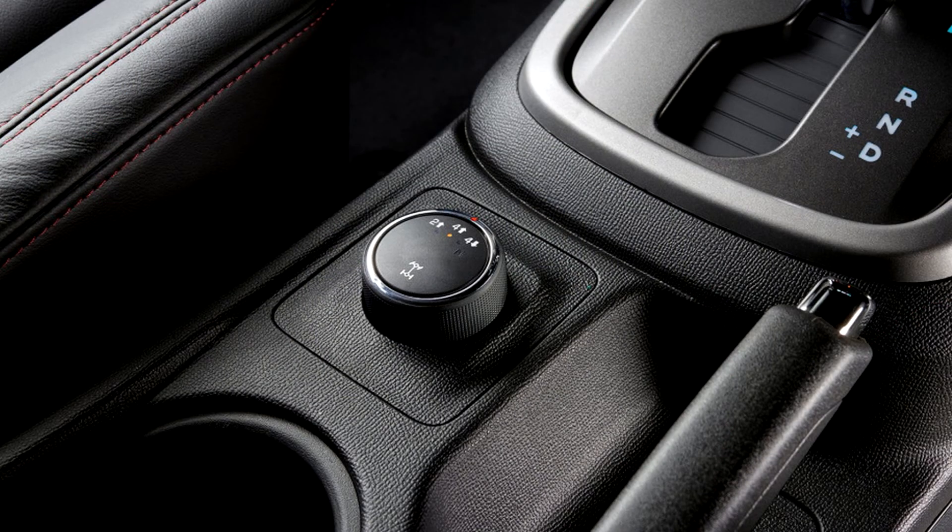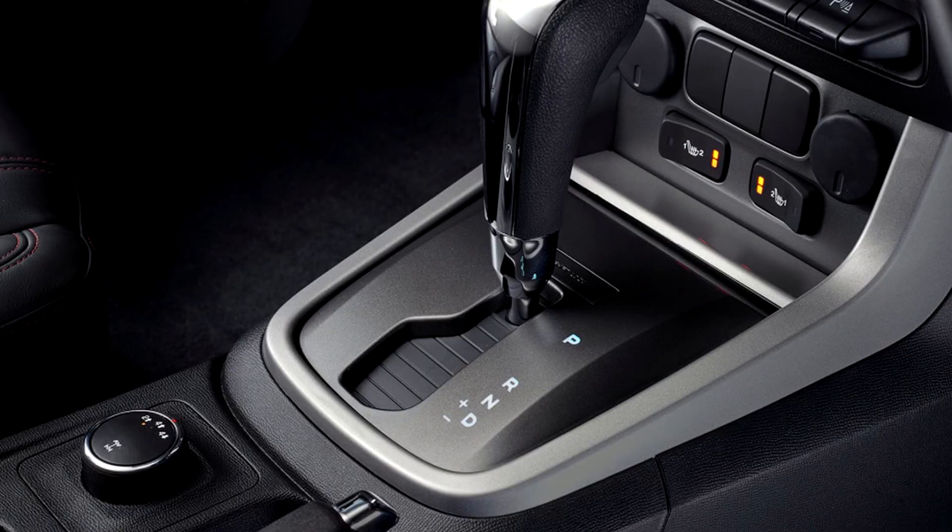Aussie press figures the Colorado SportsCab by HSV will take the fight to the current Ford Ranger Wildtrak and coming Ranger Raptor.